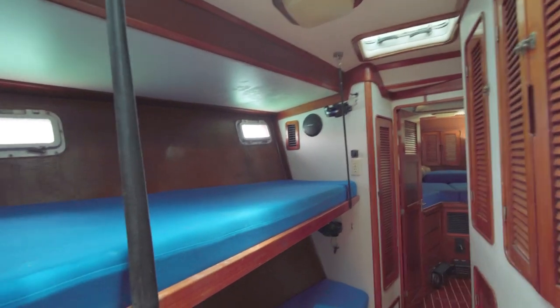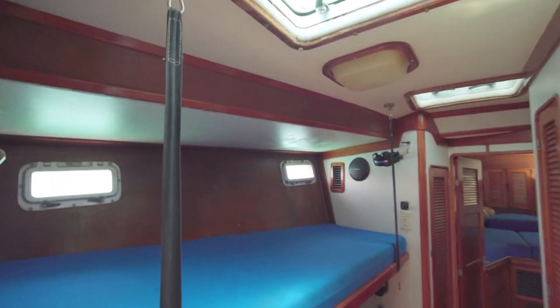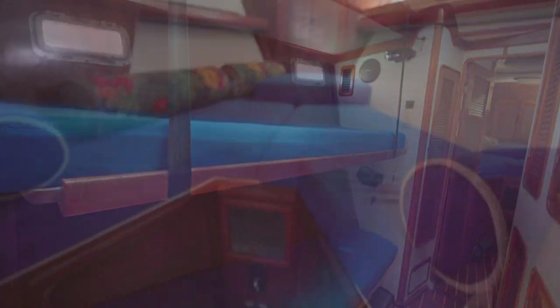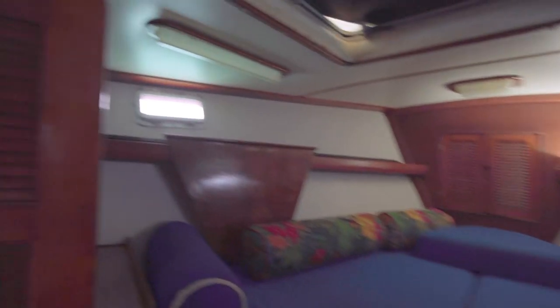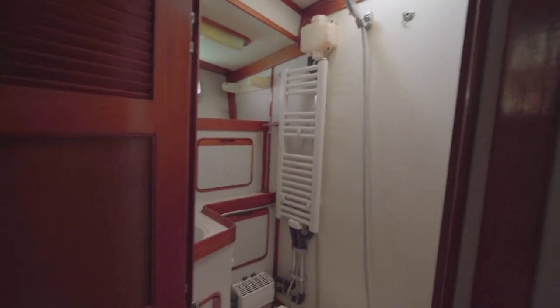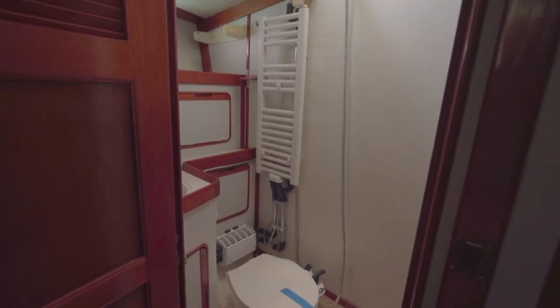Going forward from there, there's a Pullman style berth with bunk beds — the top bunk will fold down and make it into a settee or more spacious area. Forward of that there's a nice V-berth and also a head forward. That one is a wet head with a manual pump. All the other three are all electric flush. Really nice setup.